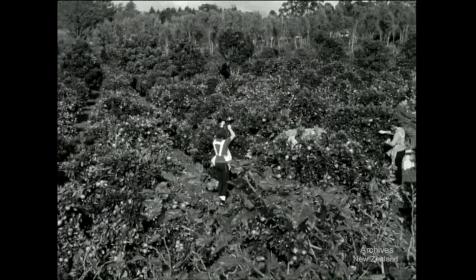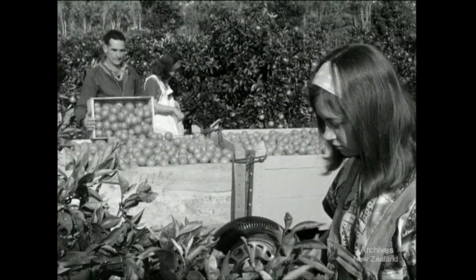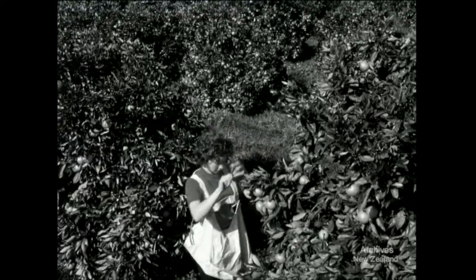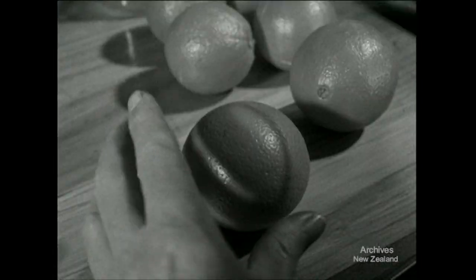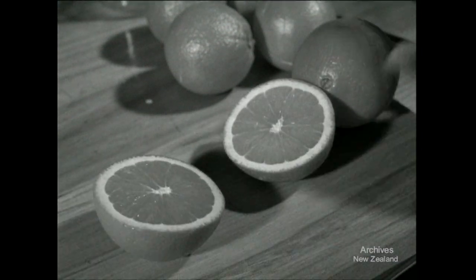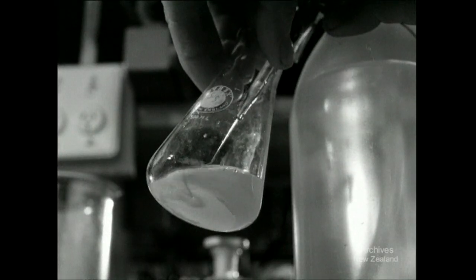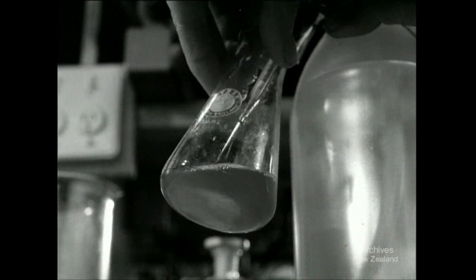When picking begins, they yield eating oranges equal to any imported into New Zealand. To maintain quality, samples of orange and lemon crops are tested by inspectors of the Horticultural Division of the Agriculture Department. After measuring the sugar and soluble solids in the juice, they advise growers when their fruit are fully matured.